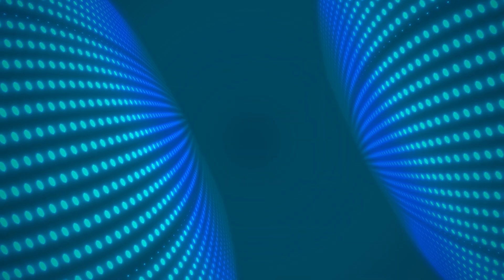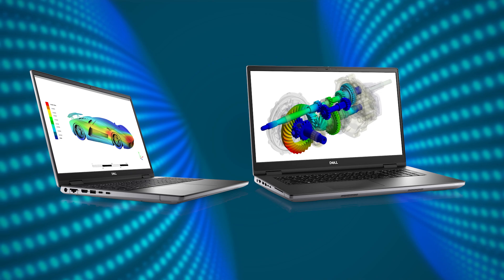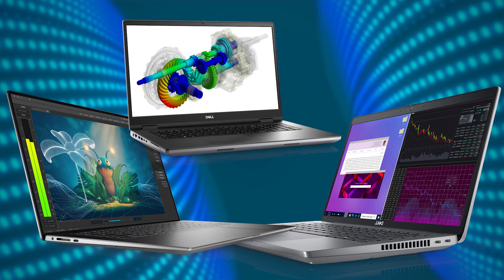Now let's start comparing these laptops. The first thing you need to know is that Dell's range of Precision mobile workstations are split into three series: the Precision 3000, 5000, and 7000 series. We'll be taking a closer look at each model in separate videos coming soon, but for now we're going to go through all of the models in each series at a high level. To start, let's take a look at the 3000 series.